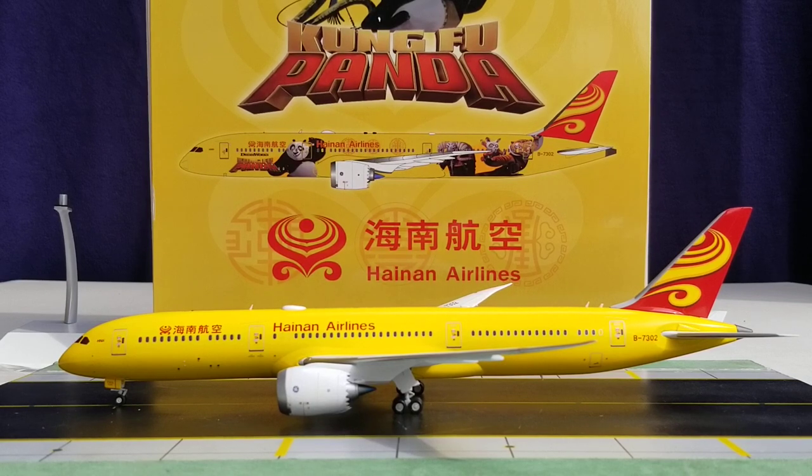Now let's talk about the all-yellow livery scheme displayed on this aircraft. Prior to this aircraft being delivered to Hainan Airlines on May 27, 2017, Hainan Airlines, DreamWorks Animation, and Boeing previously announced a collaborative partnership on July 1, 2016 that included the introduction of six customized painted Boeing 787-9 Stretch Dreamliners featuring characters and scenes from the popular animated franchise Kung Fu Panda. This aircraft became the third Boeing 787-9 in Hainan's fleet to sport the customized Kung Fu Panda livery scheme, which was unveiled to the general public around the airline's 24th anniversary celebration on May 29, 2017.